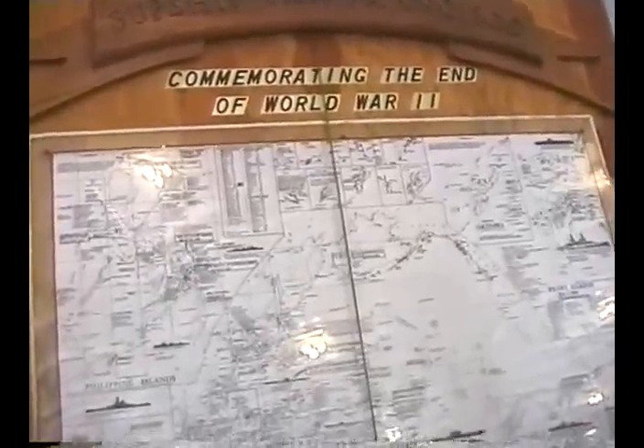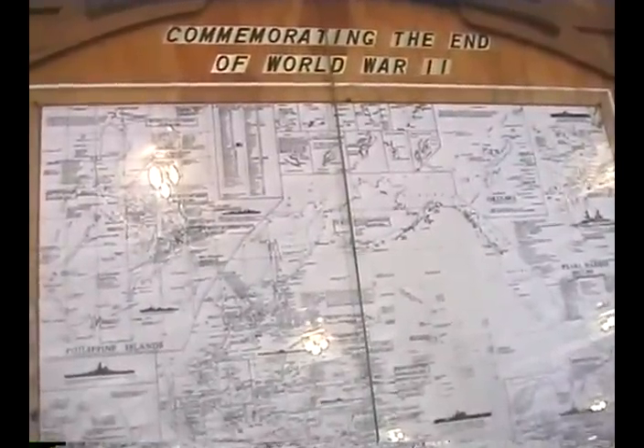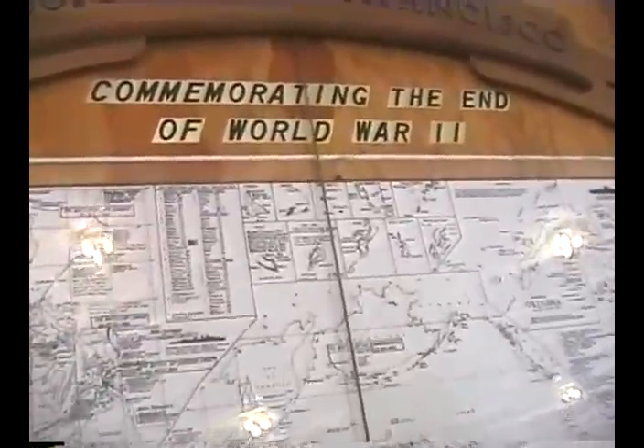One of the interesting aspects here is a map that was drawn to commemorate the end of World War II. It shows all of the naval engagements that occurred in the South Pacific and indicates the names of all ships that were sunk and how they were sunk, either by bombs or by torpedoes. The names include all American, British, Australian, and Japanese naval craft sunk during that period. All the printing is quite small, so a magnifying glass is provided for visitors to read those names.